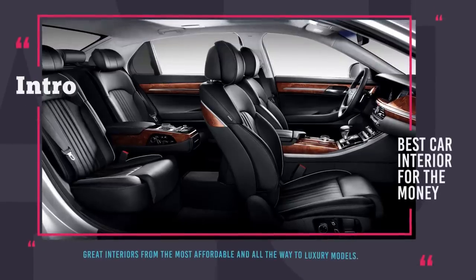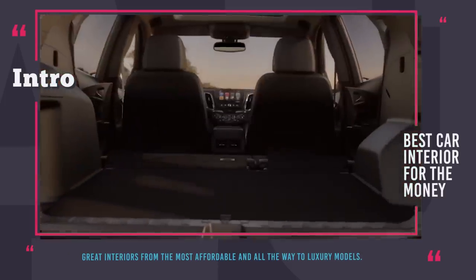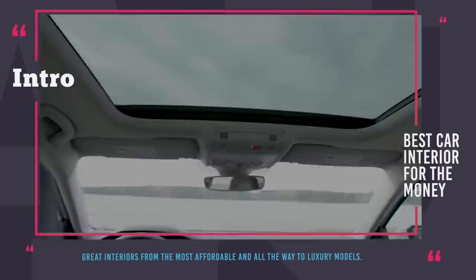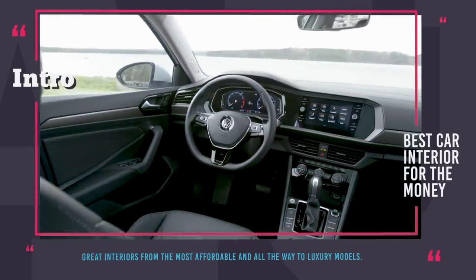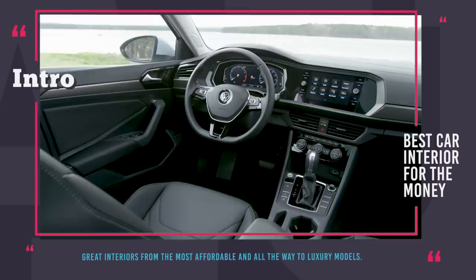Greetings, you are watching Automotive Territory! When a car is passing by, sure, the first thing you are gonna look at is the exterior, but seasoned drivers always say you drive on the inside of a car, not on its hood — so a practical, comfortable and tech-advanced interior is a must-have for a true driver's car.